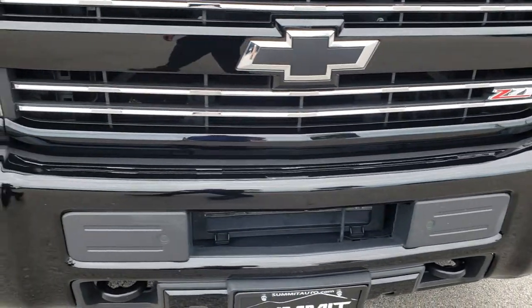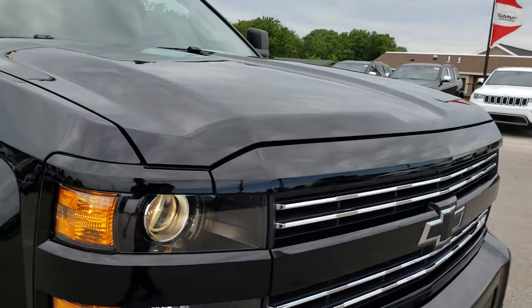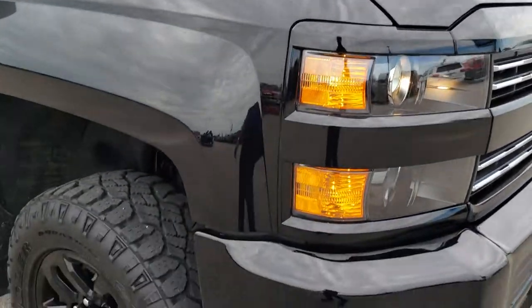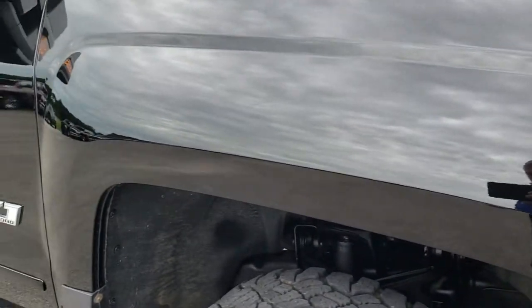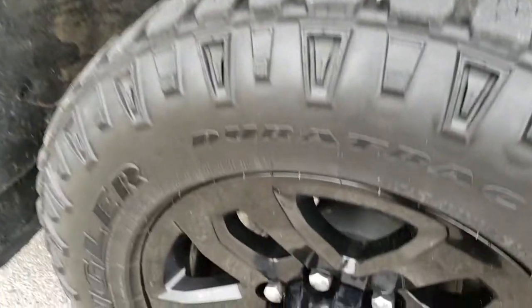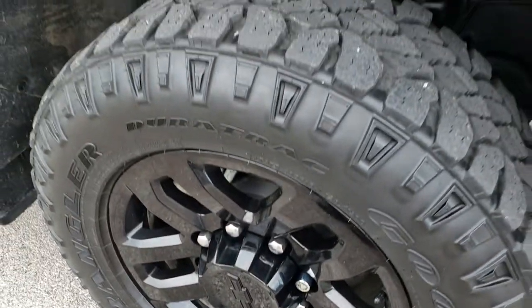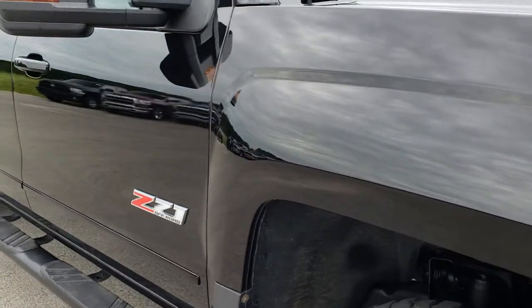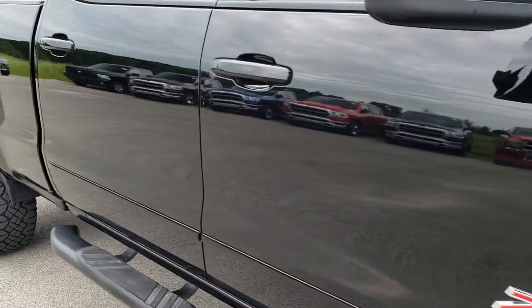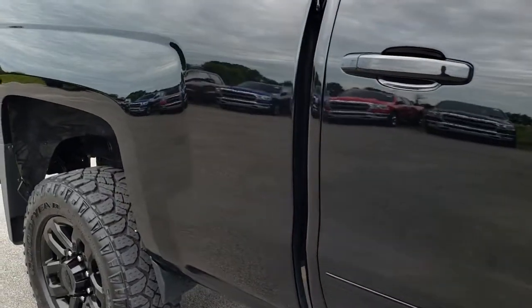Front bumper and grill are in excellent shape. Didn't see any dents or dings on that hood. Passenger side fender is in nice shape as well. This rim is in excellent condition, no scuffs or scrapes. And as we go down this side of the truck you can see just how reflective and mirror-like that paint is, and how clean the body is.